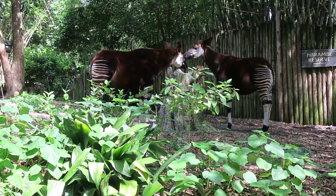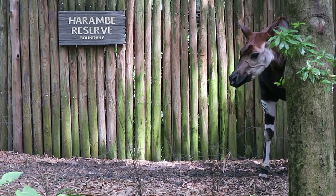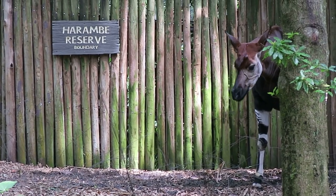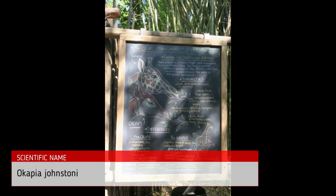A new calf was born — a baby calf can stand up within 30 minutes of being born. You can find the okapi on the Gorilla Falls Trail, on the Kilimanjaro Safari Ride, and at the Animal Kingdom Lodge. The scientific name is Okapia johnstoni.